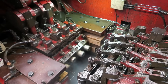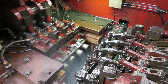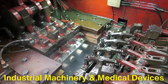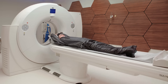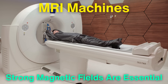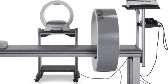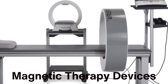Beyond these high-tech applications, neodymium magnets are also used in a wide range of everyday products, from magnetic fasteners and jewelry clasps to industrial machinery and medical devices. In healthcare, neodymium magnets are used in MRI machines, where their strong magnetic fields are essential for creating detailed images of the body's internal structures. They are also used in magnetic therapy devices, though the efficacy of such treatments remains a topic of debate.